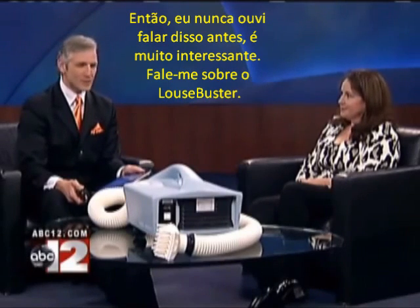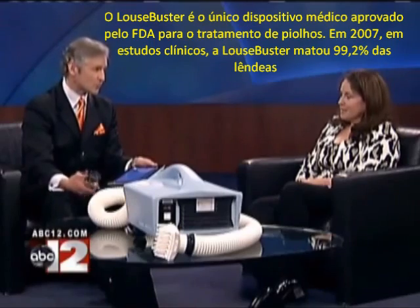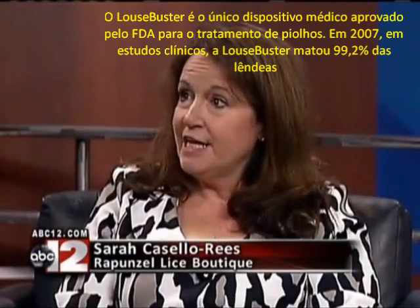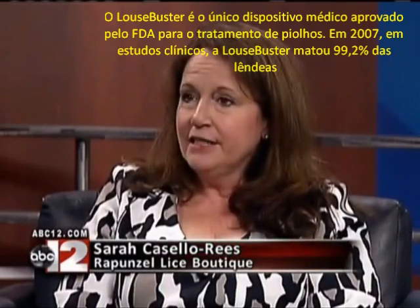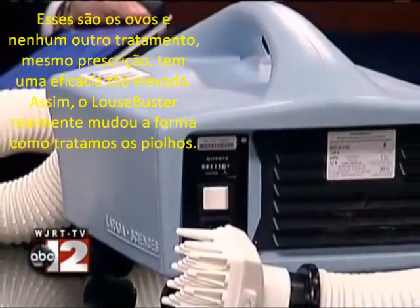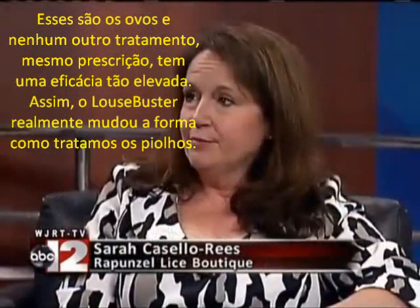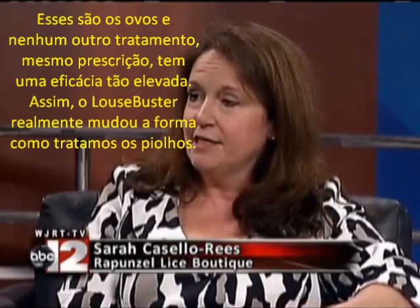I've never heard of this before. This is so interesting. First of all, tell us about the Louse Buster, which is right here. The Louse Buster is the only FDA-cleared medical device for the treatment of head lice. In clinical trials published in 2007 in the Journal of Pediatrics, it killed 99.2% of the nits — those are the eggs — and nothing else available over-the-counter or by prescription has such a high efficacy. So it's really changed how we treat head lice.